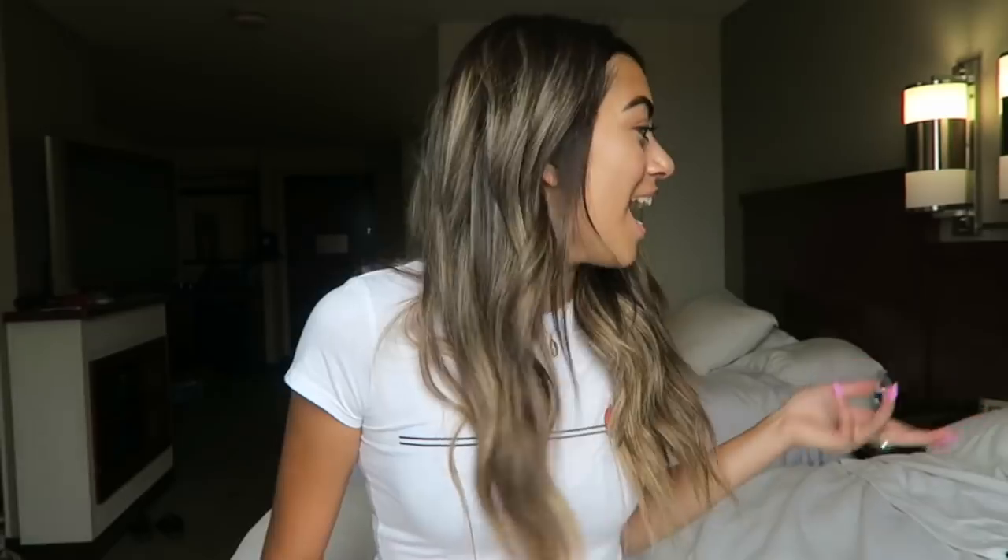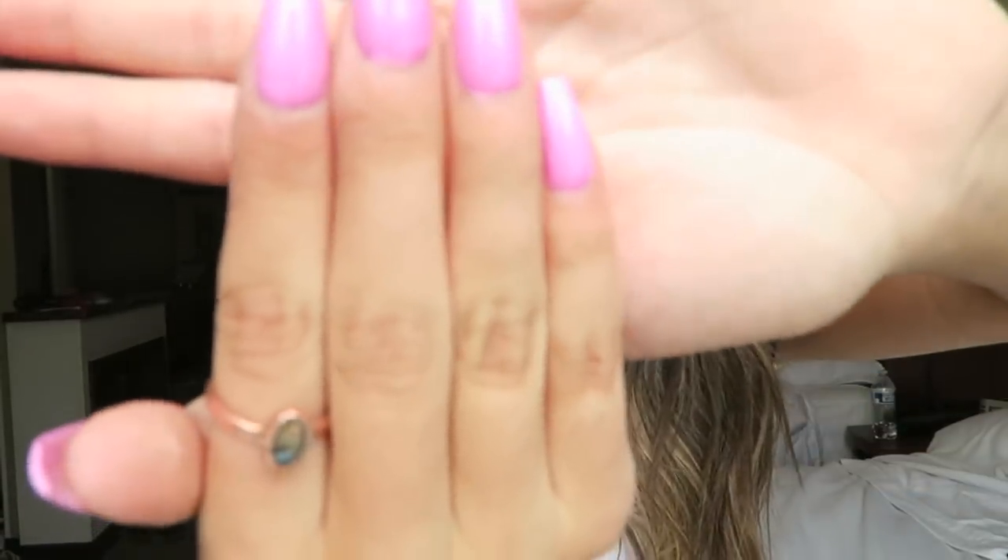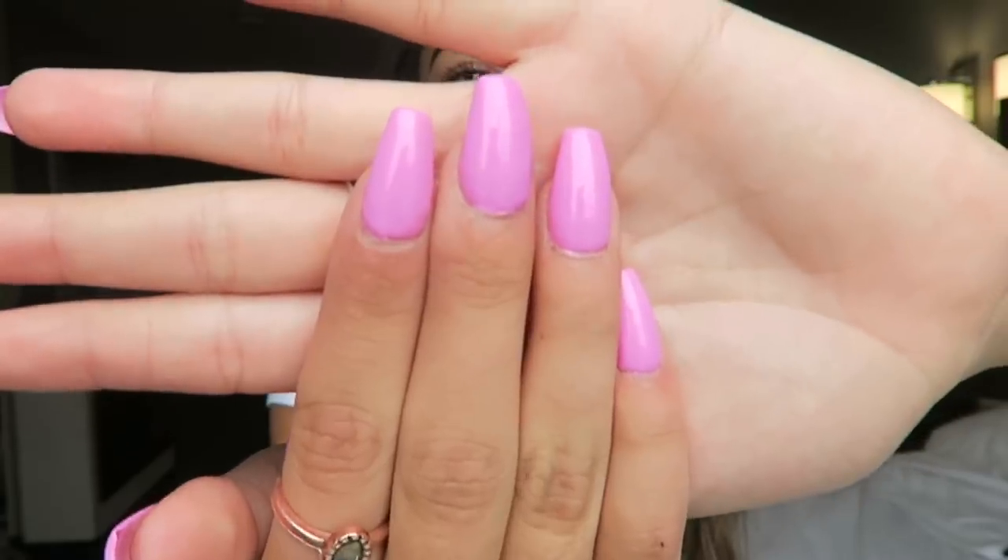That's all I have for you guys. I hope you enjoyed watching this video. Also, I wanted to show you guys my nails — look at them, they're so bright, I feel like Barbie! You guys were asking to see my nails so I just wanted to show those. I love you guys so much — make sure to comment down below what you want to see next, and like this video if you liked it. I'll see you guys next time, love you so much, bye bye!